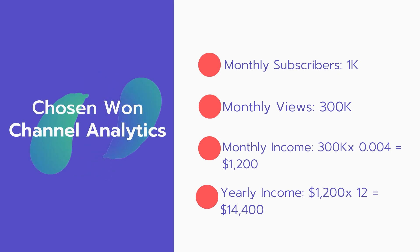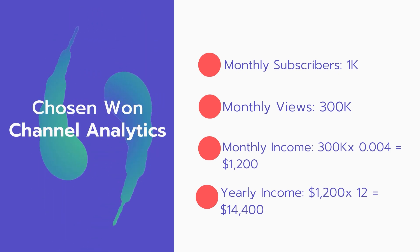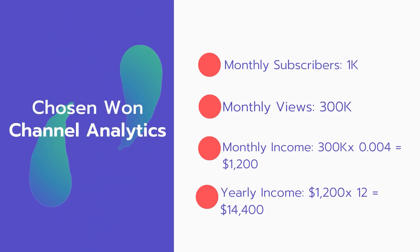For monthly subscribers, that's 1,000 subscribers every month, and monthly views of 300,000.